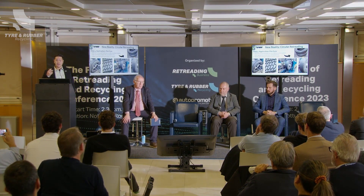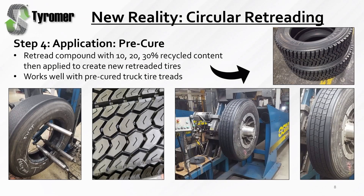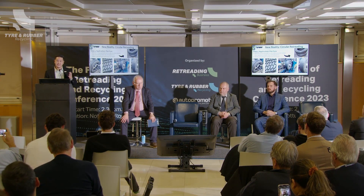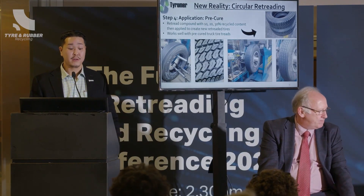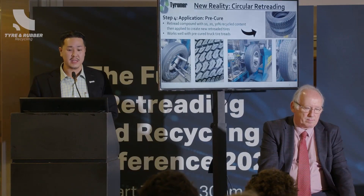We're doing the same thing for pre-cured tread — the development is maybe just a little bit behind because this is just starting to come out now, but it's the exact same method and process. You're making this pre-cured compound with 10%, 20%, or 30% recycled compound. For a pre-cured truck tire tread, we're looking at more the 15% range as probably the optimal level right now. As the tires get larger, we seem to be able to add a little bit more recycled content.